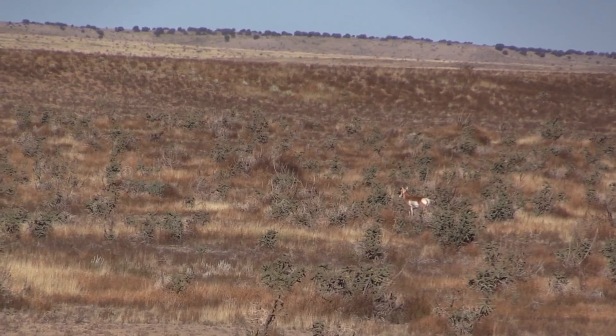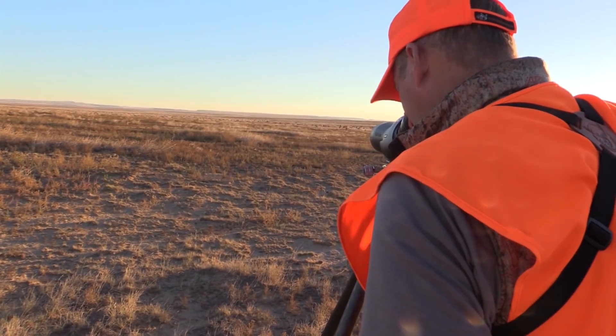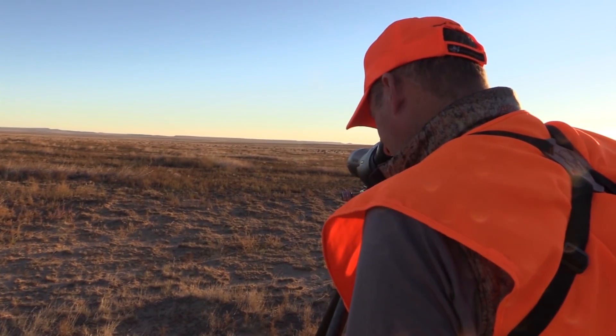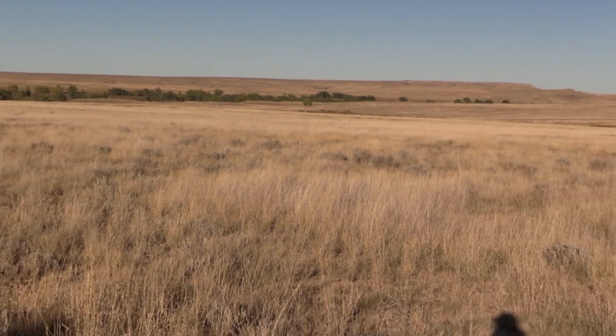It's starting to get real competitive. I always thought this would be a good chance to see a big one. This guy doesn't quite fit the bill — he's probably a 75-incher and we're looking for something 80 or above. So we're going to keep cruising and see if we can find something bigger. There's a lot of country to cover, so let's get right back at it.